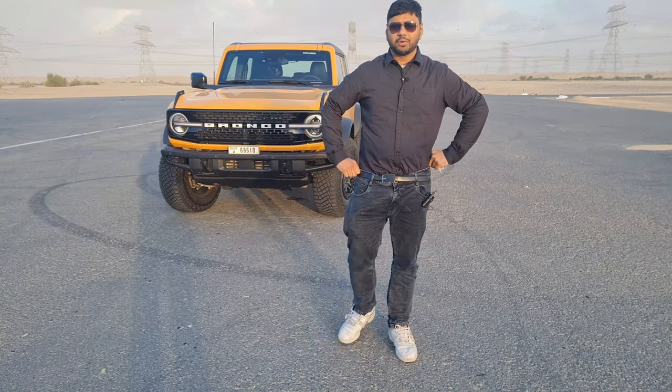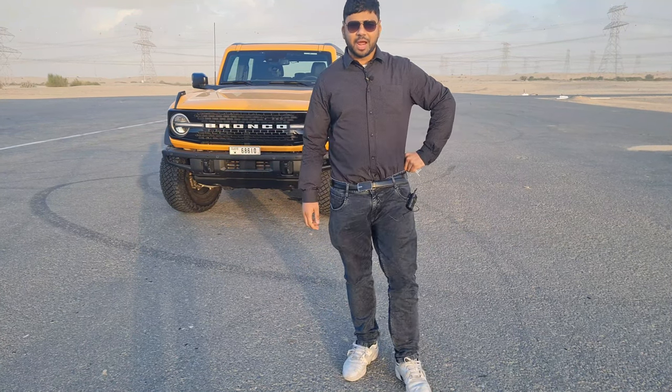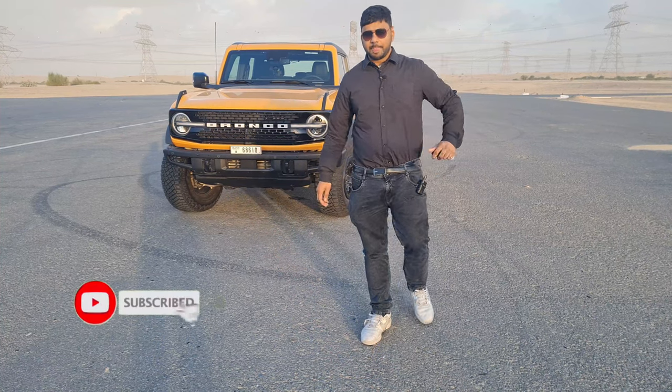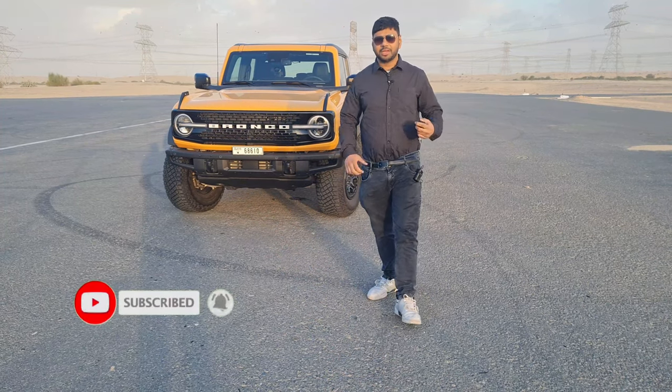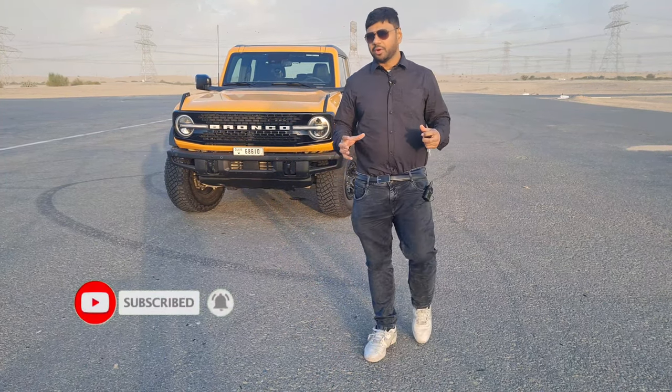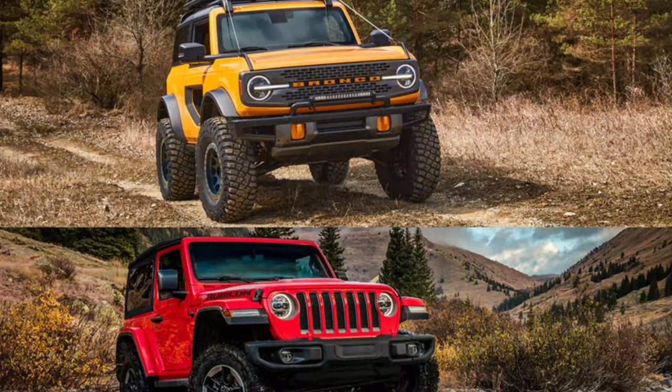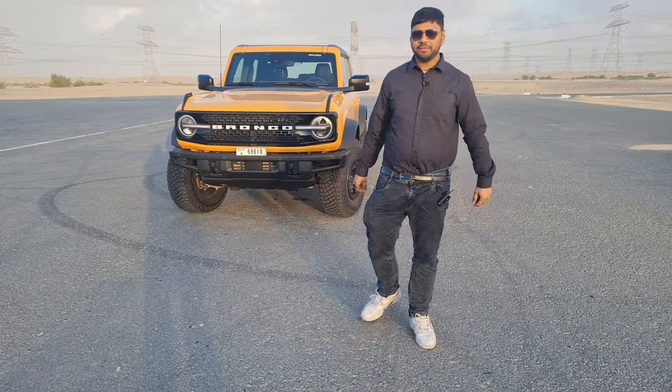You're watching MHV Auto Vlogs. If you end up liking our video, be sure to like, share, and subscribe and hit the bell icon to be part of our notification squad. The key rival for the Ford Bronco is the Jeep Wrangler — we'll check how it stacks up in this review, covering the interior and a short test drive.